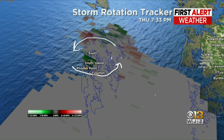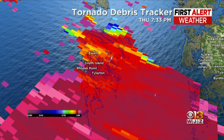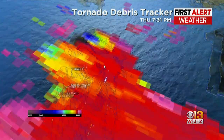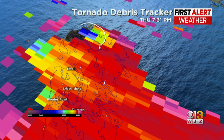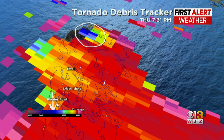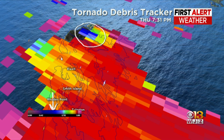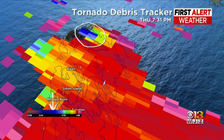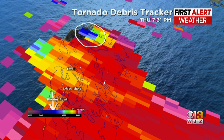I'll also turn on our tornado debris product. This is another tool we use called correlation coefficient — it can pick up debris being thrown in the air. Just after 7:30, you can see these blue colors here. That is a drop in the correlation coefficient, coinciding with the scale in the lower left part of your screen. That is debris picked up by the tornadic waterspout as it moved across, picking up and destroying buildings. So it was an actual legitimate tornado that occurred as a result of that storm.